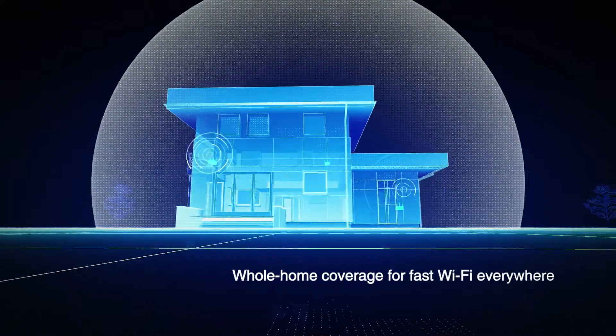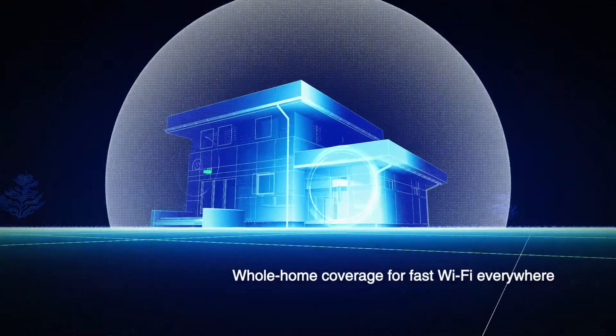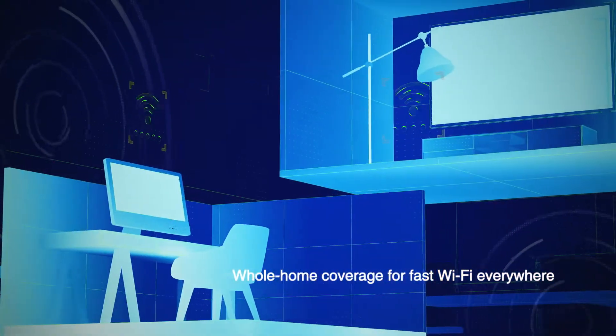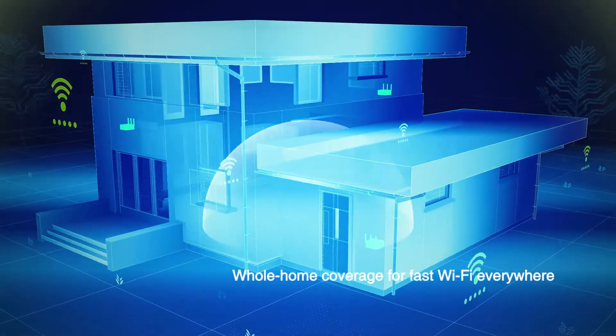With an AI Mesh whole home Wi-Fi system, you can deliver the best Wi-Fi performance to every corner of any home. So you can stream 4K movies or play high-res games, whether you're in the loft, the basement, or the garden.